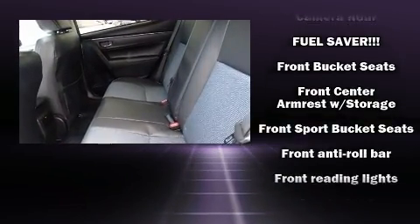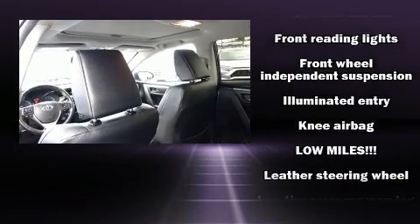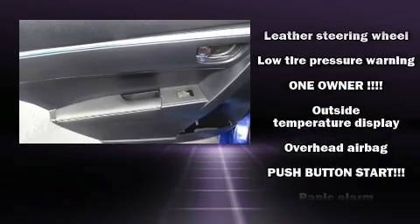Passenger security is always assured thanks to the various safety features such as traction control, brake assist, ignition disabling, and ABS brakes.